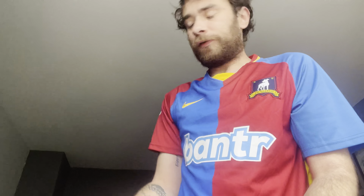Here we go. First thing I can see is an issue of Inside the Ropes — great little read if you ever get some spare time.